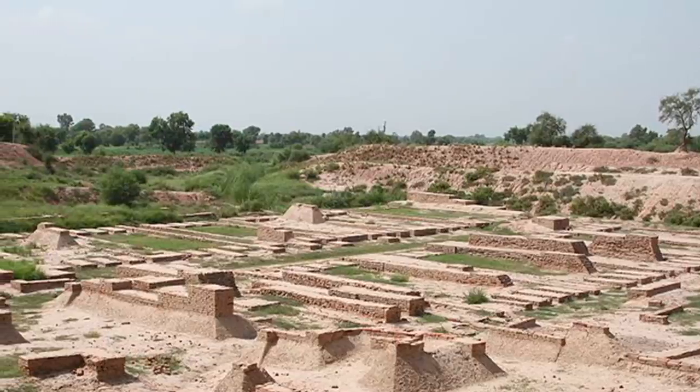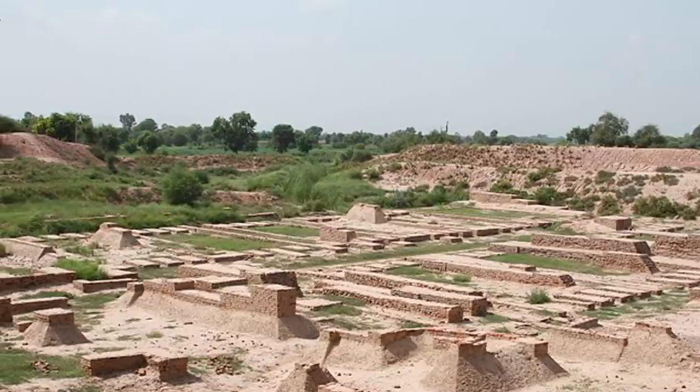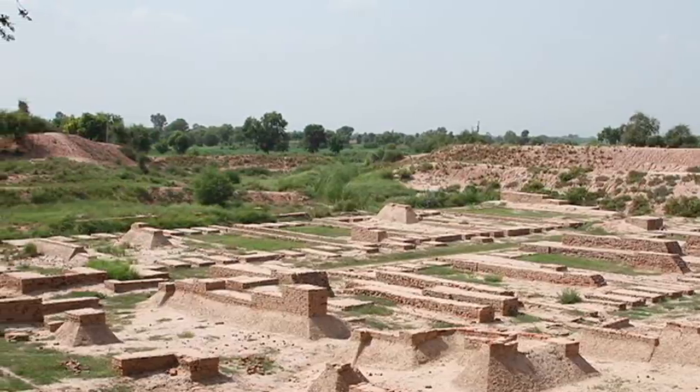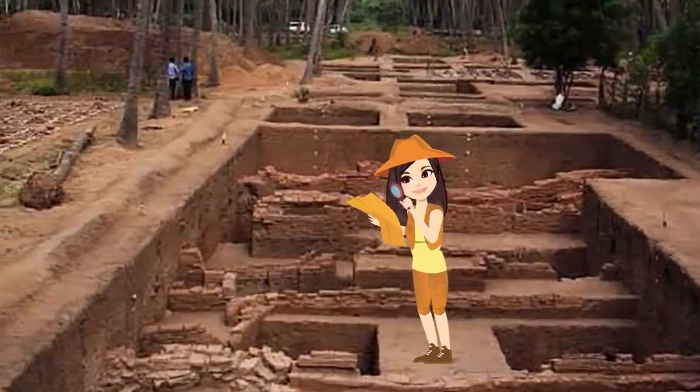The artifacts unearthed so far show that the Kiladi people were self-sustaining, industrious, and an early urban society. But experts still have a lot to learn about this little-studied ancient civilization.